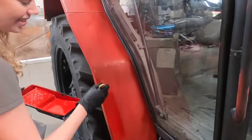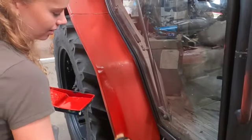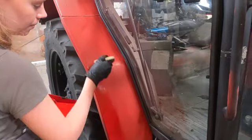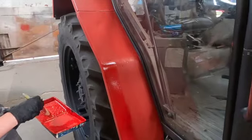So satisfying, the first coat is always the best isn't it. I think we'll do at least two coats. I'm wondering, because the paint seems to be lasting quite well, whether we give it a light sand and then do a third coat.